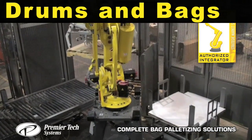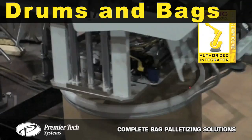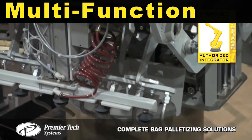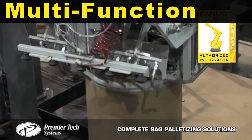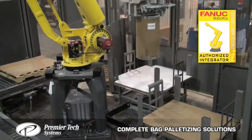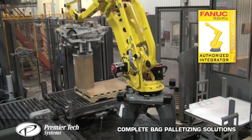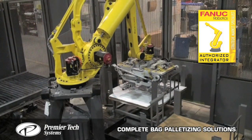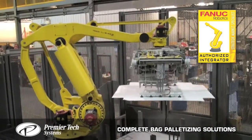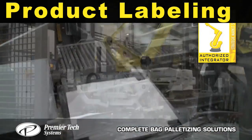A M410iB robot palletizes both drums and bags in the same cell. The unique multi-function gripper handles drums, bags, two different slip sheets, and pallets. Product labels are applied in process.